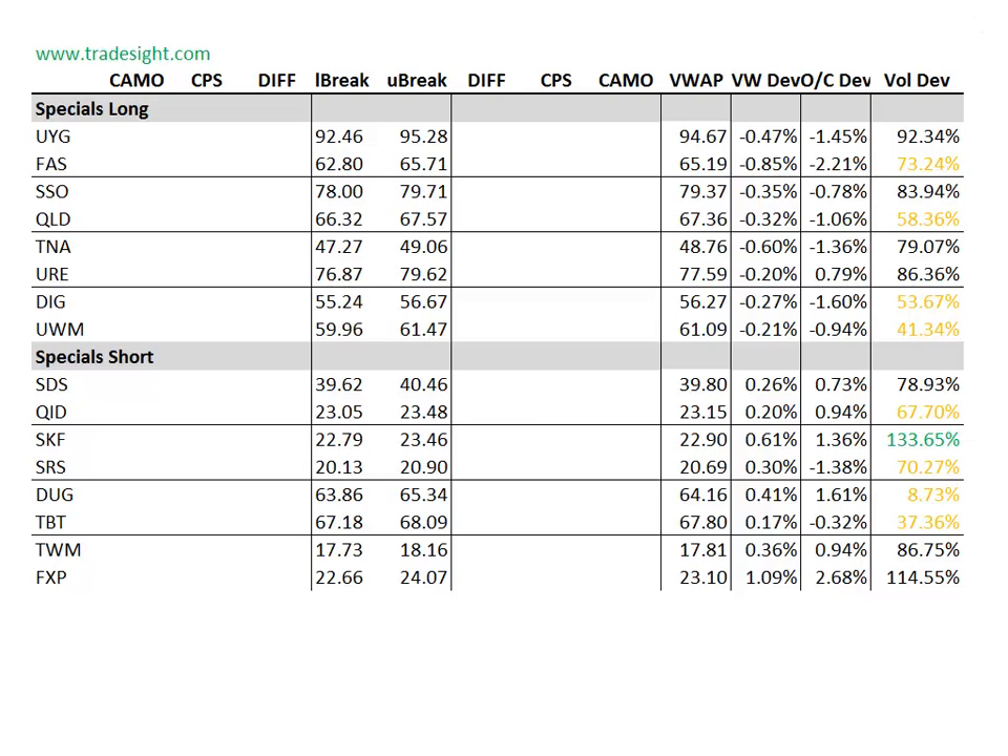As far as the specials go, we're not seeing any signals here. We do have a volume bump in SKF and that is trading pretty strongly — 1.5% above the day's open. The FAS is about 2% below the day's open, and the banks and the brokers are both very, very weak. So keep an eye on the FAS and other associated ETFs for next week.